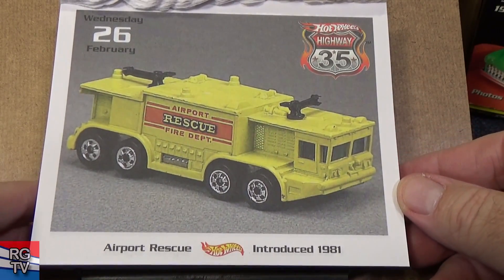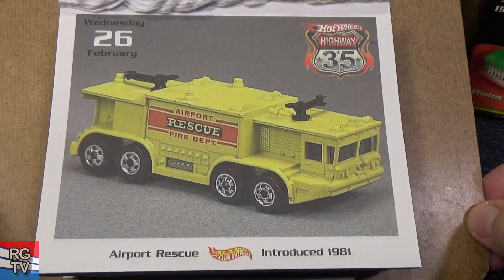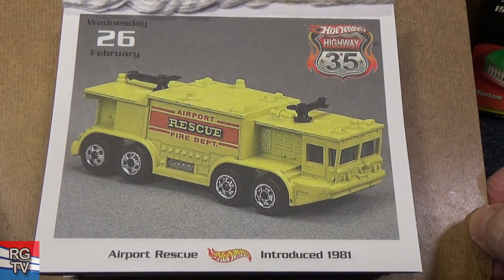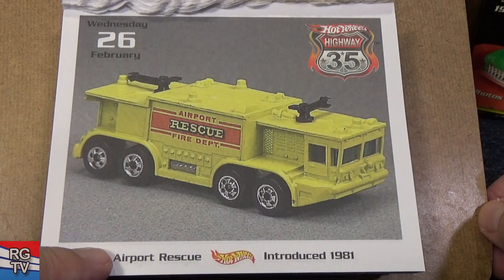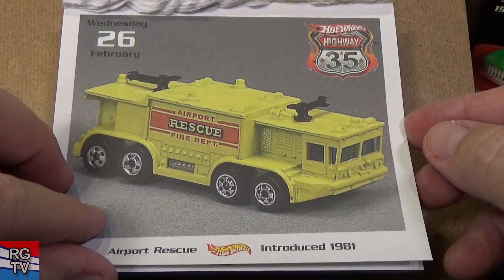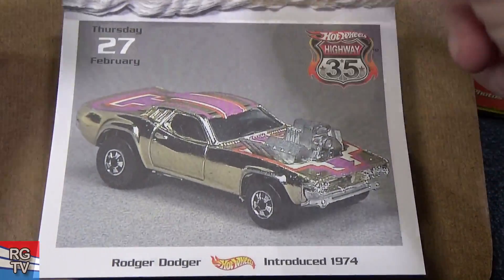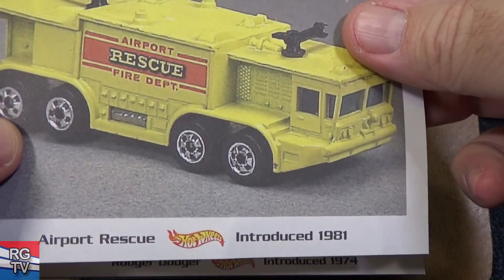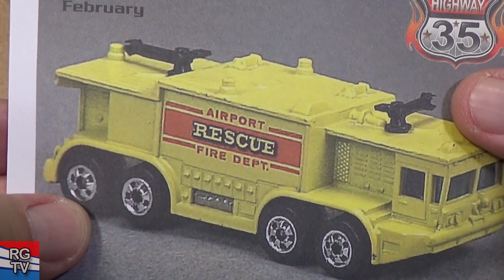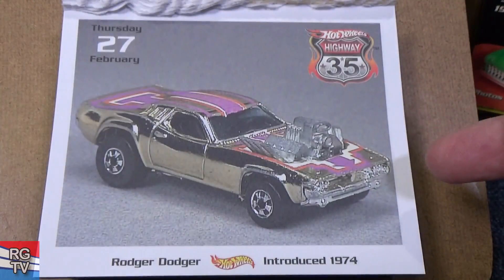Airport Rescue — this is an answer to a Hot Wheels trivia question: name a Hot Wheels model with four axles. There you go — Airport Rescue, introduced in 1981. It looks like these spin around. I have one; it's not in mint condition. This one in the picture is in very good condition — I don't see any chips on the corners.